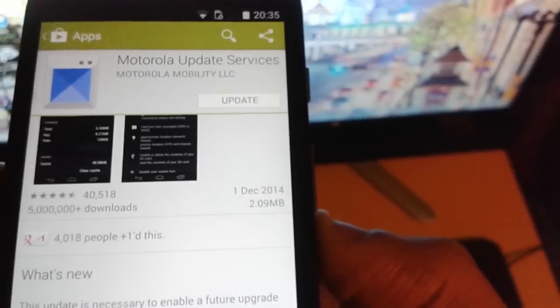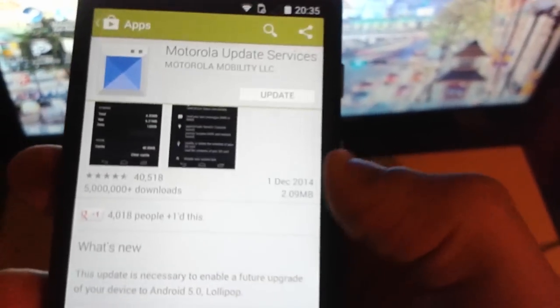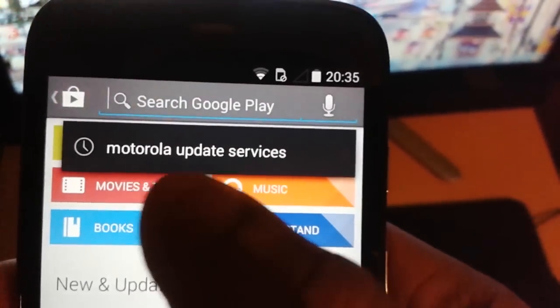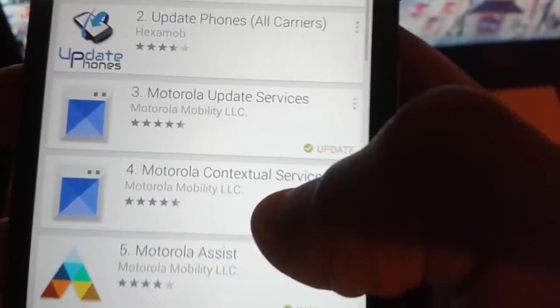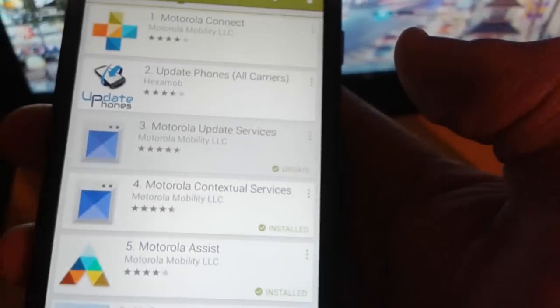Lollipop should be out within the next couple of weeks. If you've not had the notification, do not worry — just go to the Google Play Store and type it in manually. Type in 'Motorola Update Services' and you should see it there saying you need to update.